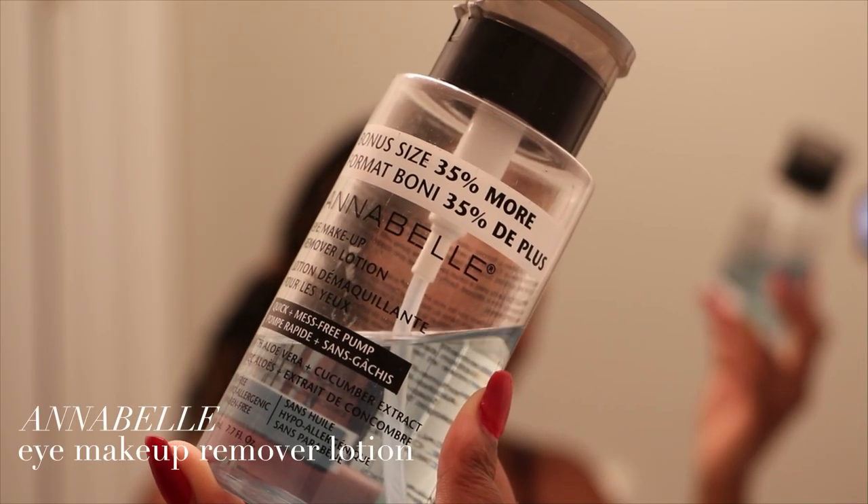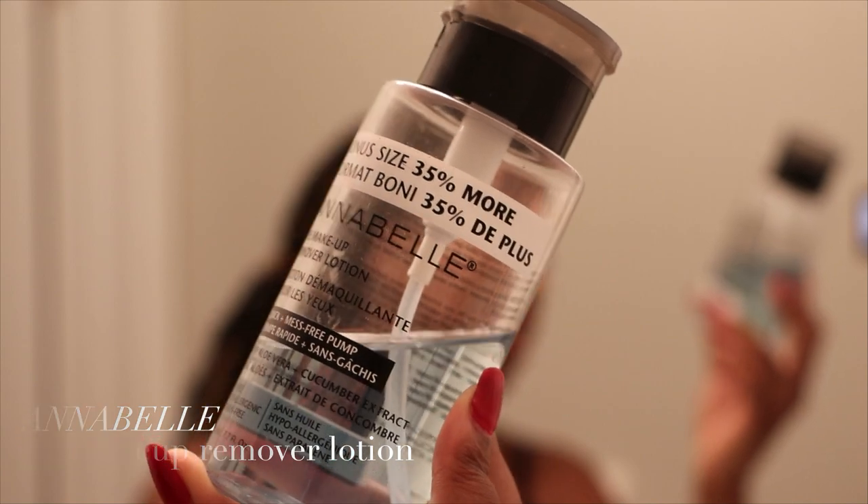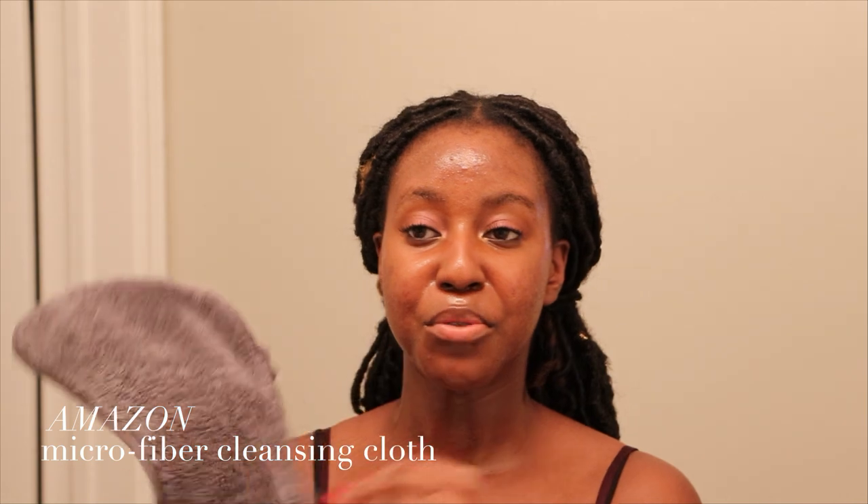As you can see, I did avoid my eyes, and that's simply because I don't like cleansing oil around that area — it gets into my actual eyes and I'd rather avoid that uncomfortable feeling. So what I use instead is an eye makeup remover. This one is the eye makeup remover from Annabelle, made with aloe vera and cucumber extracts, and I love it especially because of the quick easy pump at the top. Removing your eye makeup has traditionally been a very wasteful process, but I want to be as environmentally conscious as I can. So I don't use any cotton rounds and I don't use makeup wipes — makeup wipes are the devil. Instead, I use a microfiber towel, which I'll also use to remove my oil cleanser.